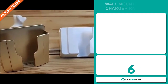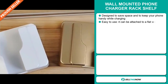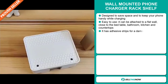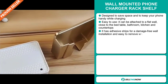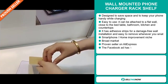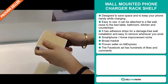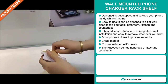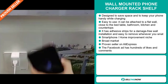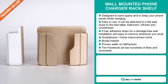Our next product is the wall-mounted phone charger rack shelf. It's designed to save space and keep your phone handy while charging. It's easy to use and can be attached to a flat wall close to the bed, table, bathroom, kitchen, and countertops. It has adhesive strips for a damage-free installation and is easy to remove. It falls under the smartphone and home improvement niche market. It's a proven seller on AliExpress with many, many orders.